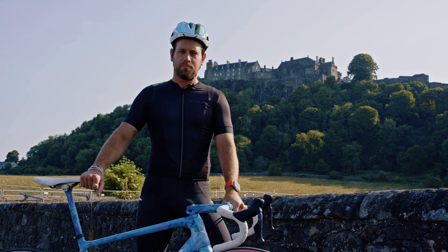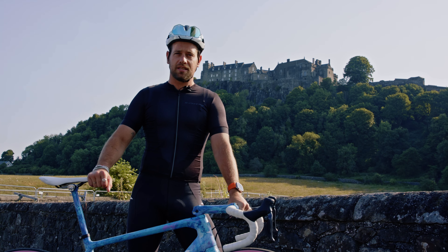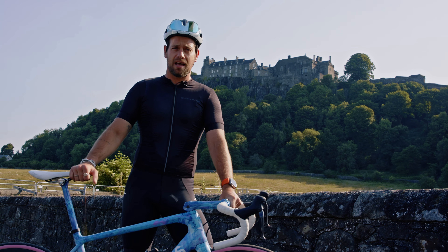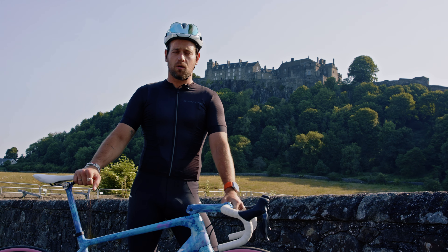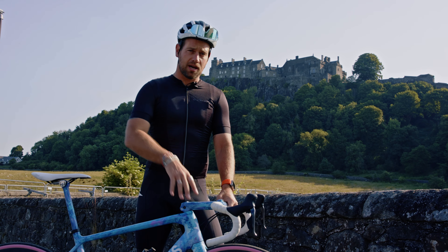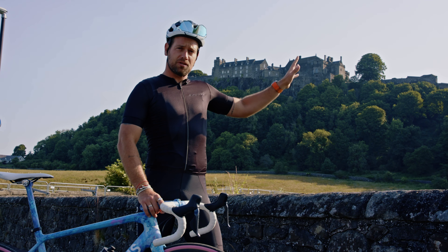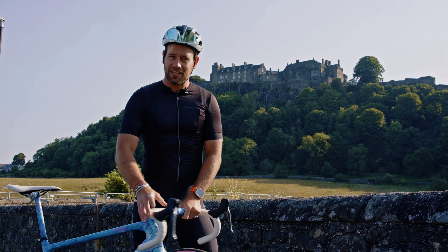Hi, I'm Adam Blythe and I'm here in beautiful sunny Scotland in Stirling, which is going to be hosting the time trial events of the first ever UCI Cycling World Championships. This is the start place where we're going to start the time trial, and up there is Stirling Castle. The riders are going to be heading up there later and that's where they'll finish, so let's go and check it out.